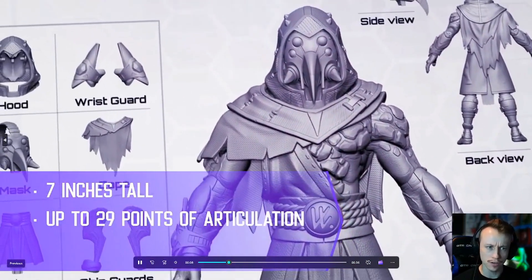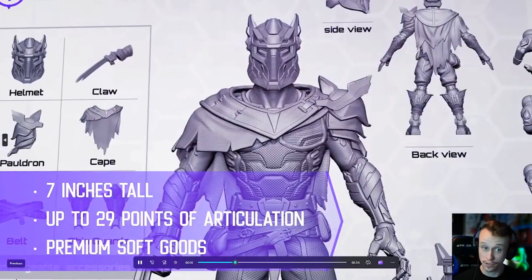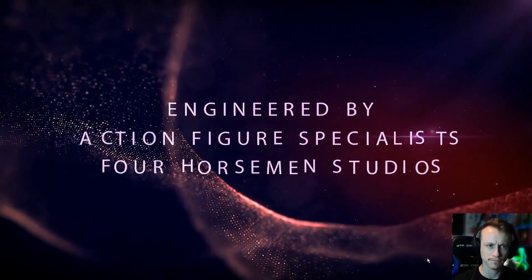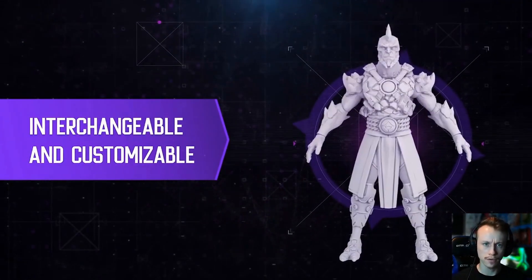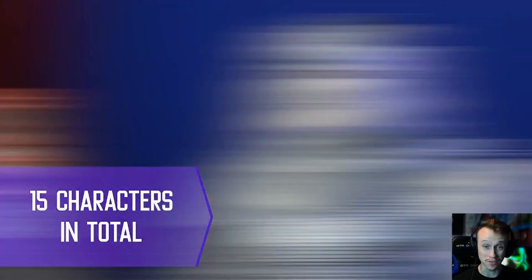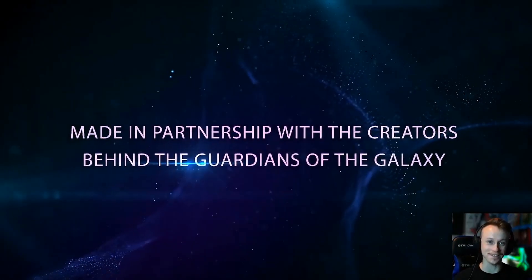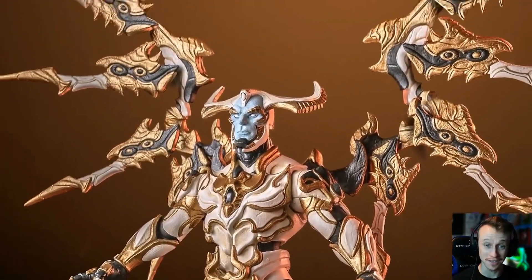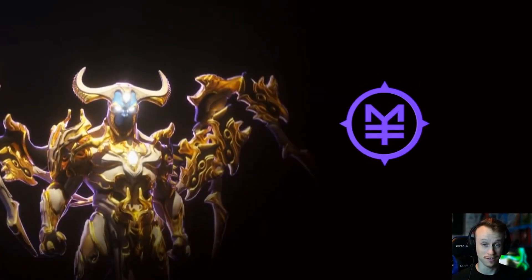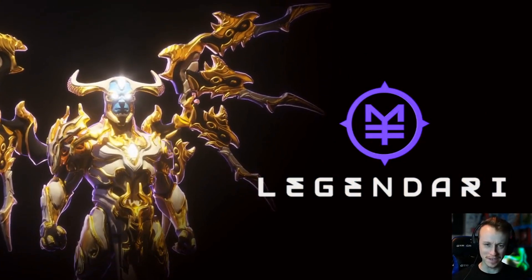Oh, he's cool. Seven inches tall, 29 points of articulation, premium soft goods. Four Horsemen. He's a really cool character and there's so many of them. He is awesome. It's a great video — whoever made the video is amazing. That's incredible.